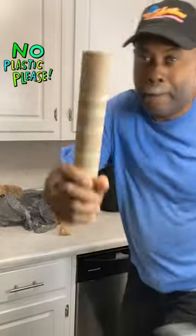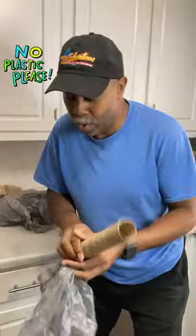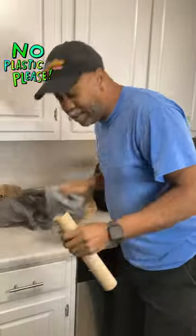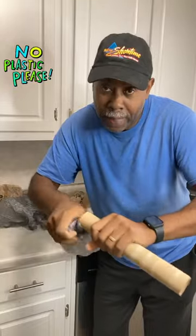Check this out — a paper towel roll. This is what you do: just go ahead, take these old bags and just stuff them in a paper towel roll.